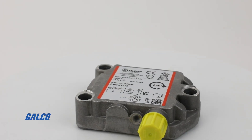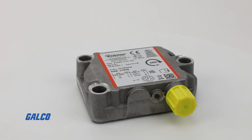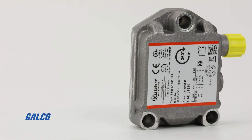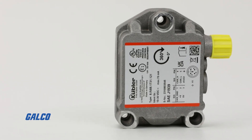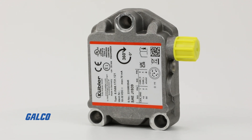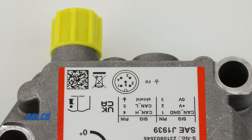The IN81 series measures two-dimensional inclinations with plus or minus 85 degrees, or one-dimensional inclinations up to 360 degrees. With high protection up to IP69K and a temperature range from negative 40 degrees Celsius to 85 degrees Celsius, these sensors are perfect for outdoor use in mobile automation.